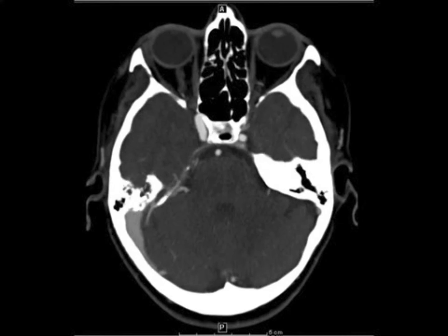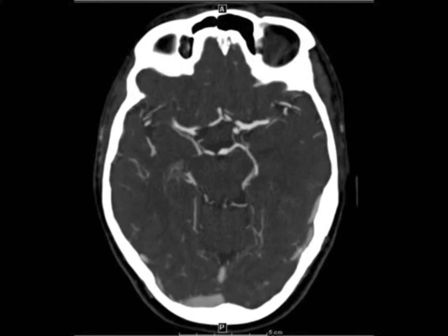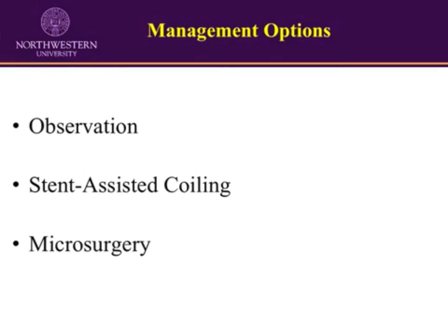This CTA nicely illustrates the anatomy of the parent artery and the aneurysm, showing its complex bilobed anatomy. The options were carefully reviewed with the patient. We were concerned about the bilobed nature of the aneurysm, posing higher than average natural history risk.